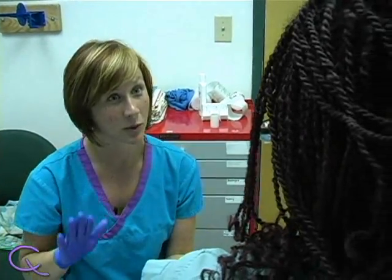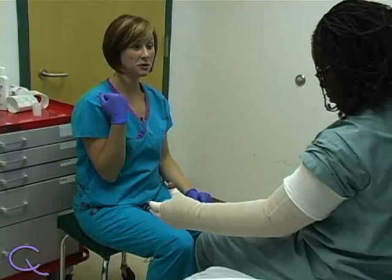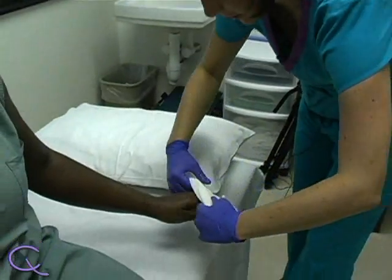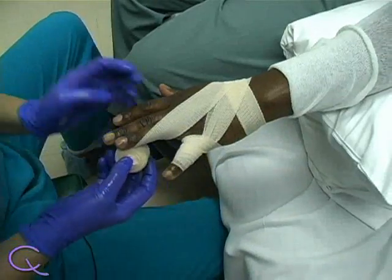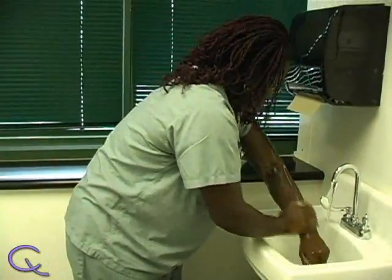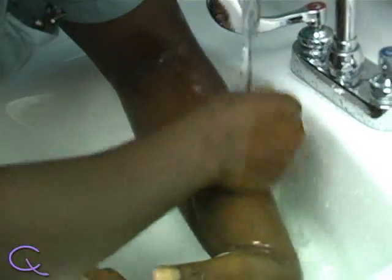Lymphedema can develop hours, days, or even years after breast cancer surgery. Currently, there is no way to determine whether or not lymphedema will develop, so it is important to continue monitoring the hand and arm on the side of the surgery for any signs of swelling or tightness. Some signs and symptoms of someone developing lymphedema could be decreased mobility, skin tightness, arm feeling heavy, clothes not fitting as well — sleeves tighter on the affected arm. As it gets more severe, they can start to experience numbness.